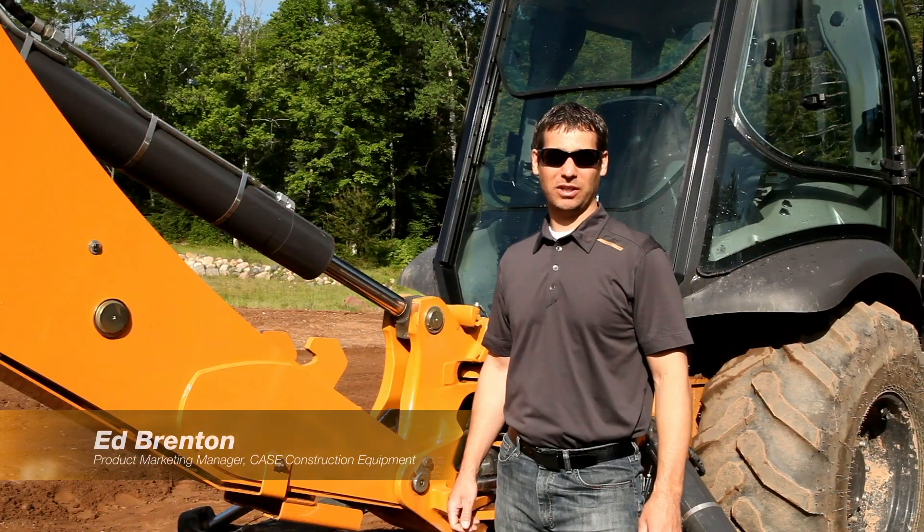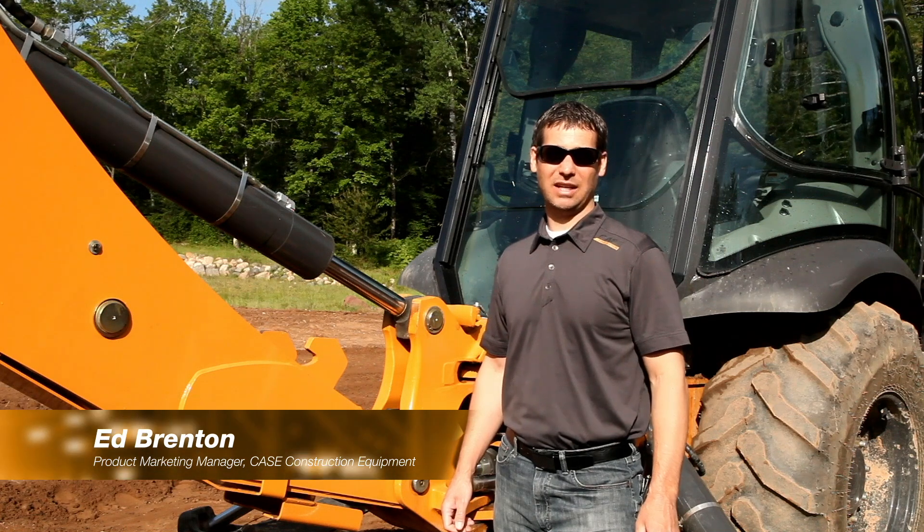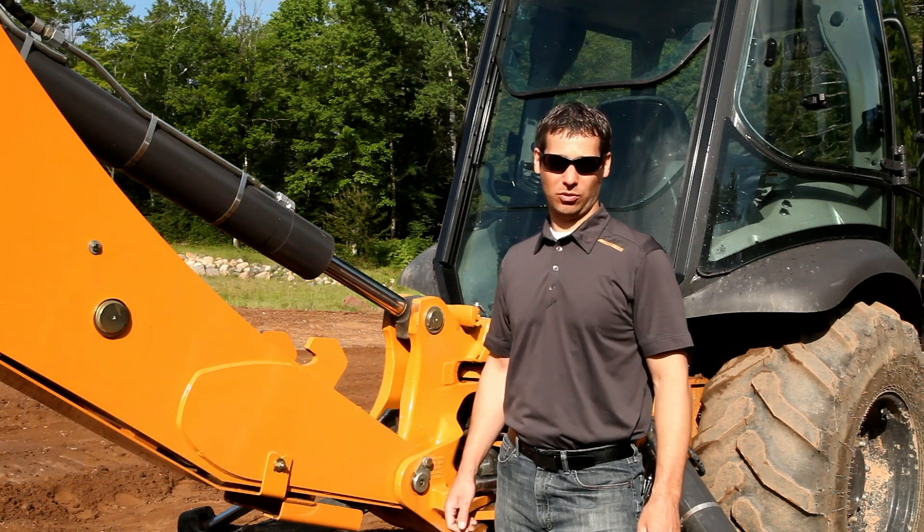Hi, I'm Ed Brenton, Product Marketing Manager with Case Construction Equipment. Today I'd like to talk to you about one of our Case-exclusive features called ProControl.